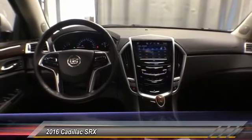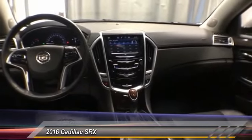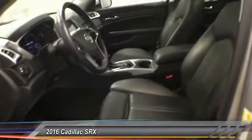Luxury lovers will delight in the new stylish handcrafted cabin. And for technology lovers, the list of high-tech features is just too long to list. This vehicle has less than 15,000 miles. Here are some of this vehicle's great options.